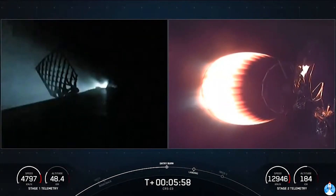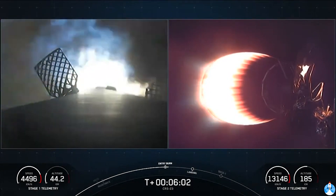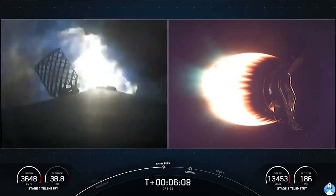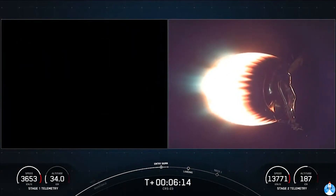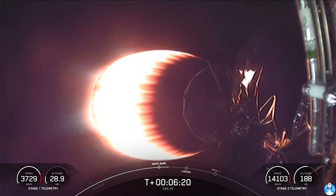Stage one entry burn startup. And there is the beginning of the entry burn — three Merlin engines have relit and are currently slowing down the first stage. Stage one entry burn shutdown. That is the successful completion of the second burn.